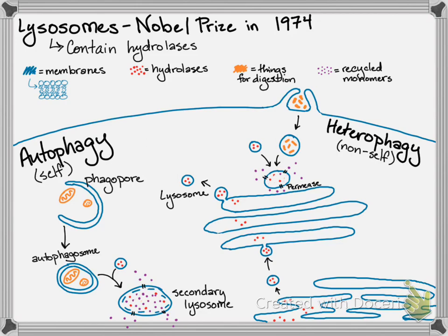So that's lysosomes — definitely a favorite organelle. We refer to them as secondary lysosomes when they're being used to digest things. Primary lysosomes are those that are fresh from the Golgi and ready to digest things.